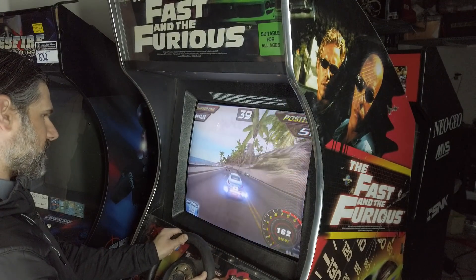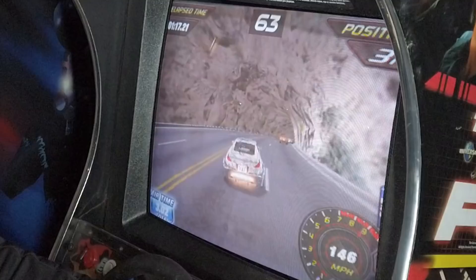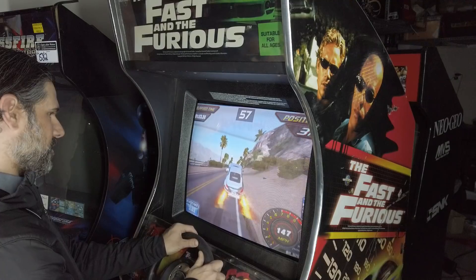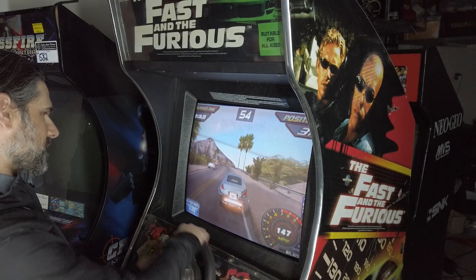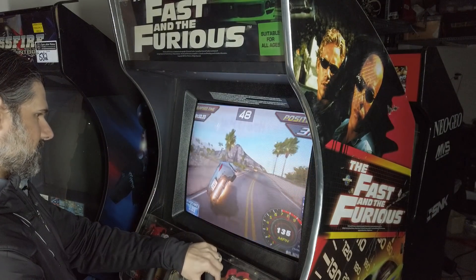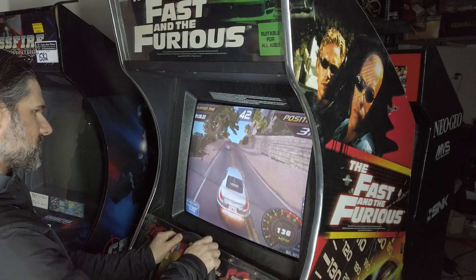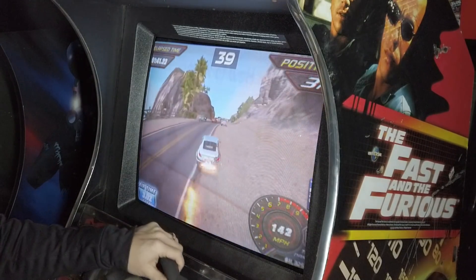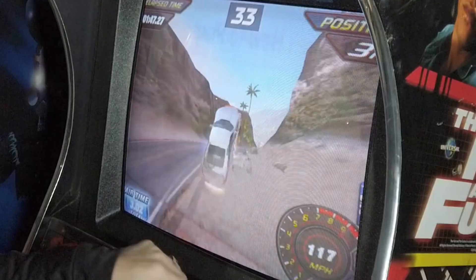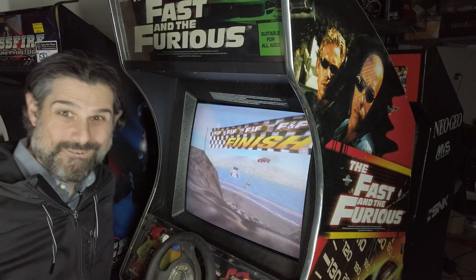Let's see if I can pull off a second place or maybe even a first. Those of you that know me with racing games know I choke at the end — but I'm not going to do that today. The force feedback steering wheel works really well; I'm surprised because that often ends up breaking on these things. Let's hit the nitrous at the end and get first place. Oh no — sixth place. I told you, I always choke at the end.